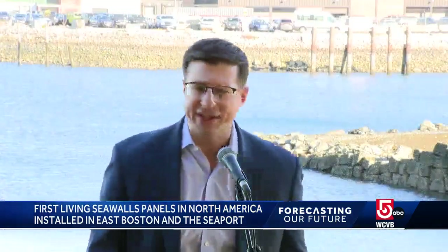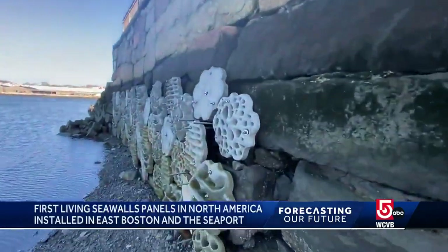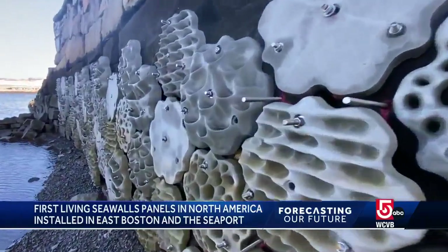Slowly but surely, we've seen species come back. We've seen the environment improve. While this is a pilot, I think the future is really bright and the possibilities are endless for what we can do to protect our environment and to bring back these native species that do so much for our ecology.